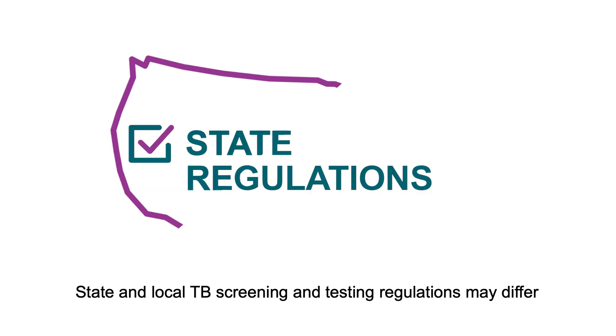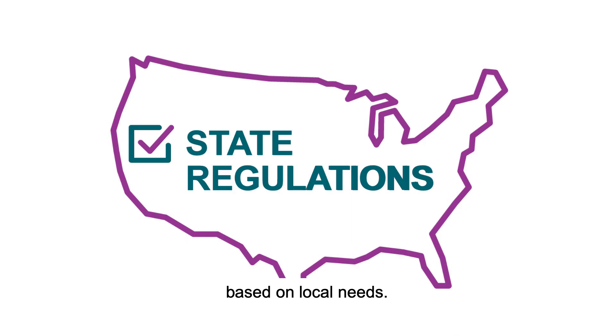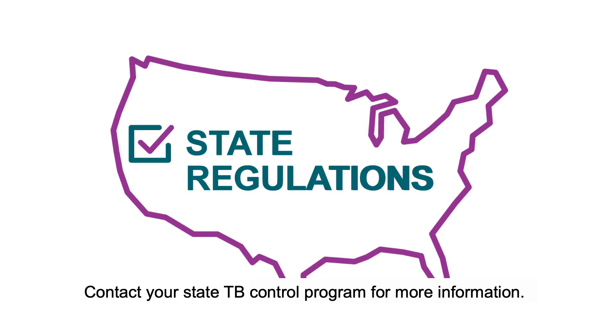State and local TB screening and testing regulations may differ based on local needs. The CDC and the National TB Controllers Association TB screening and testing recommendations do not override or replace state regulations. Contact your state TB control program for more information.